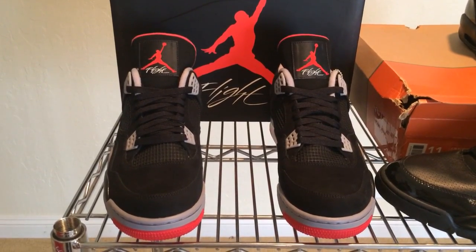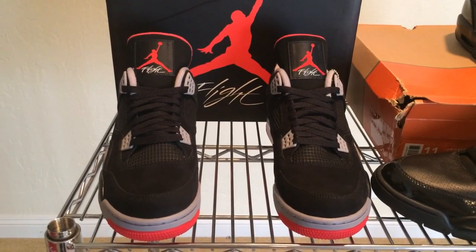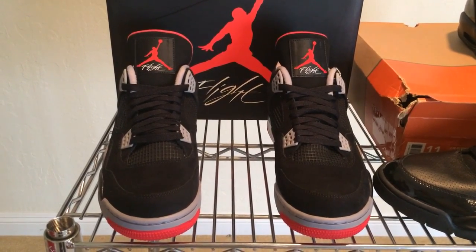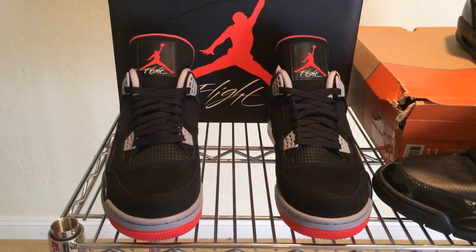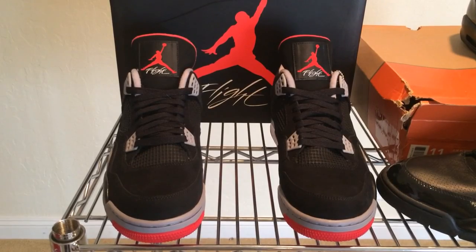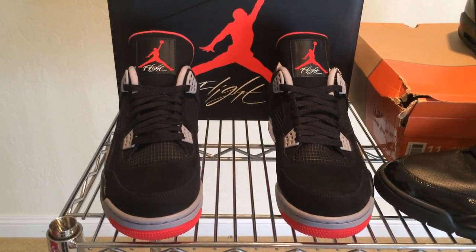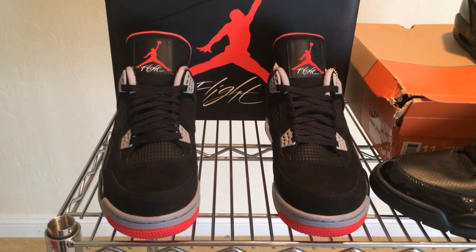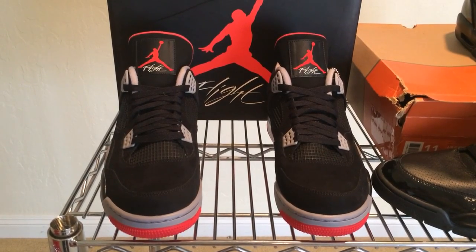FLIGHT is very significant to the history of Nike basketball because of that dichotomy between FLIGHT and Force athletes. Typically the FLIGHT athletes were the graceful guards and small forwards like Michael Jordan and Scottie Pippen, whereas the Force athletes were the bigger, stronger, powerful forwards and centers like Charles Barkley and David Robinson. There was also a Jordan Flight Club, which was the main fan club for Michael Jordan through Nike. If you wanted to find out about shoe releases, you had to be a member of FLIGHT CLUB or subscribe to East Bay. It's very different today with the internet.